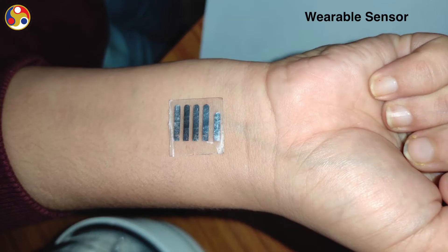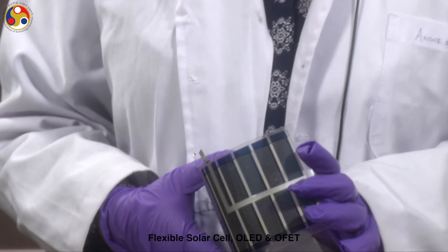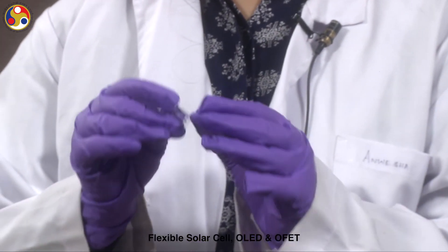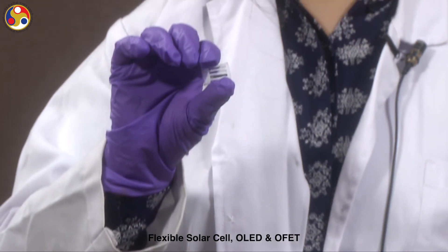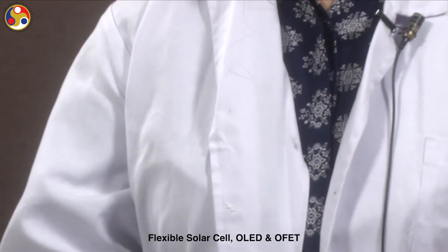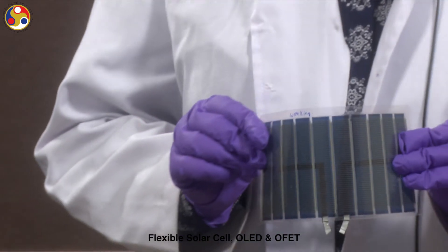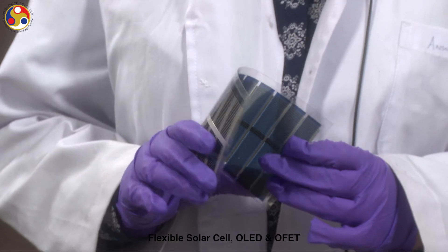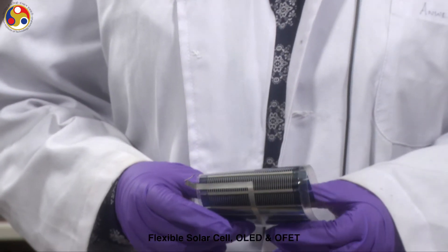Different types of substrates can be used — flexible, rigid, silicon, glass, paper and plastic can all be used as the substrate, so we can fabricate skin-friendly and wearable devices easily. Other devices like solar cells and OLEDs can also be fabricated on these substrates. Even on the same substrates simultaneously, the three devices can be fabricated. Hence, solar-cell-powered, wearable, flexible sensors can be easily fabricated.